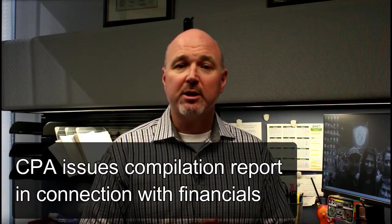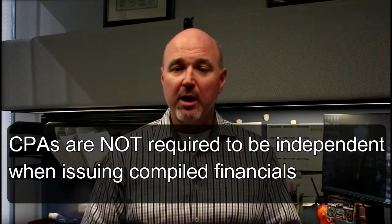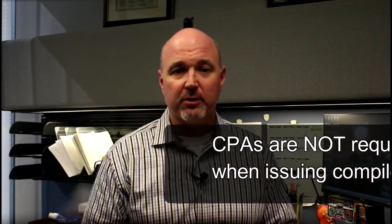With a compilation, the CPA issues a compilation report in connection with the financial statements. And it's important to note that CPAs are not required to be independent when issuing compiled financials.